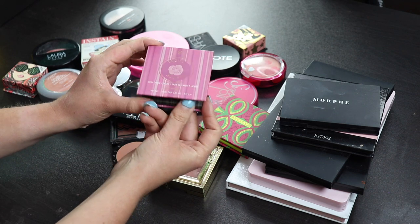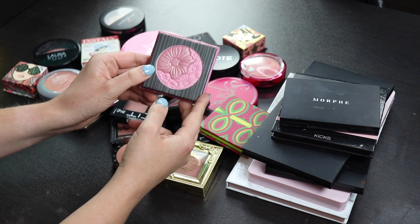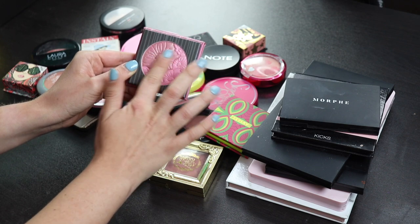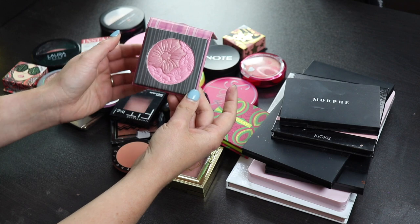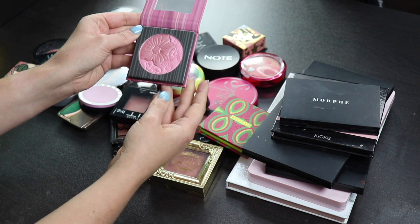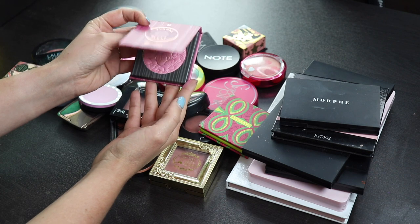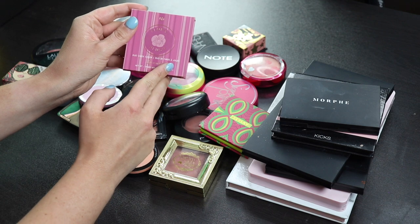This is a blush from BH Cosmetics, and I bought this recently, and I think this is awesome. It's super pigmented though, so if you've been thinking about getting a blush from BH, just keep that in mind, because these are just super pigmented, so you got to be very light-handed with this, unless you're maybe of a deeper skin tone, then this would probably be a lot easier to work with. But I think this is beautiful, and this is in the shade Fiji Fun, so definitely going to be keeping this.